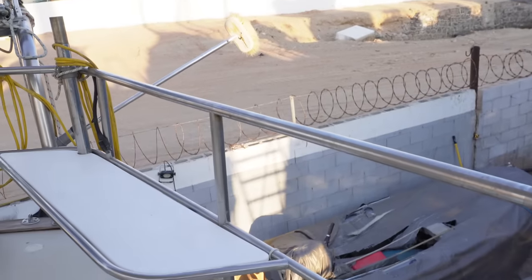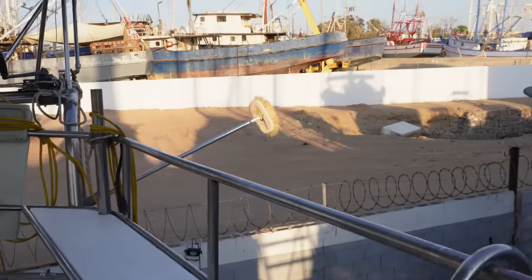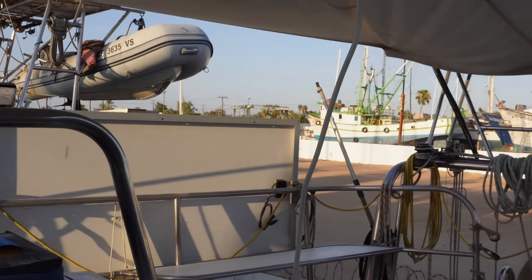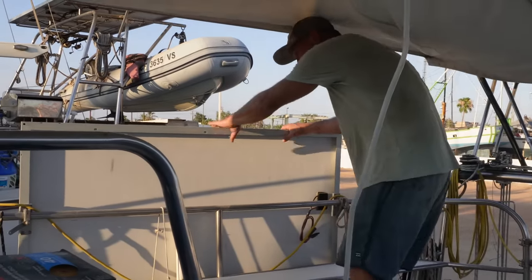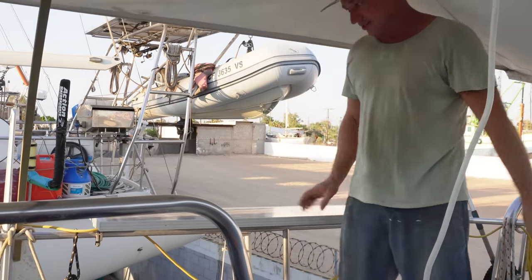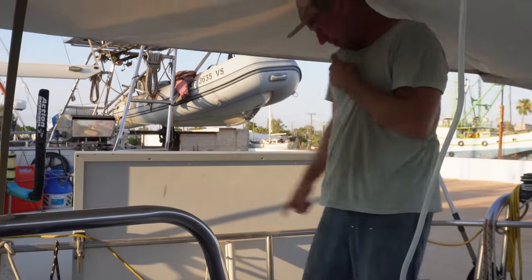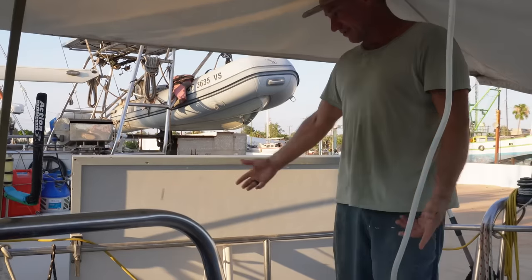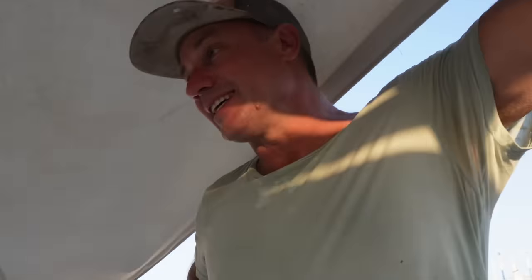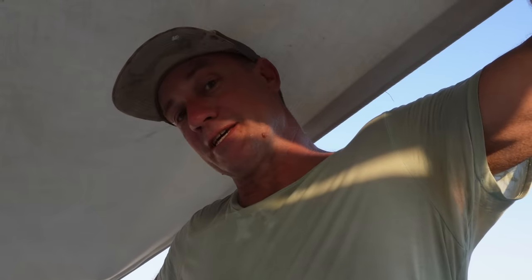We took the solar panel off the side here yesterday and it looks so nice — the back of the boat looks so open. We're trying to work out whether we need to put it back on. They're not really functional set up like that because it is solar but you can't walk down the side. And if we adjust them and put them down lower, when you're tying up it's harder to get the lines into the cleats. They're just a little bit annoying.